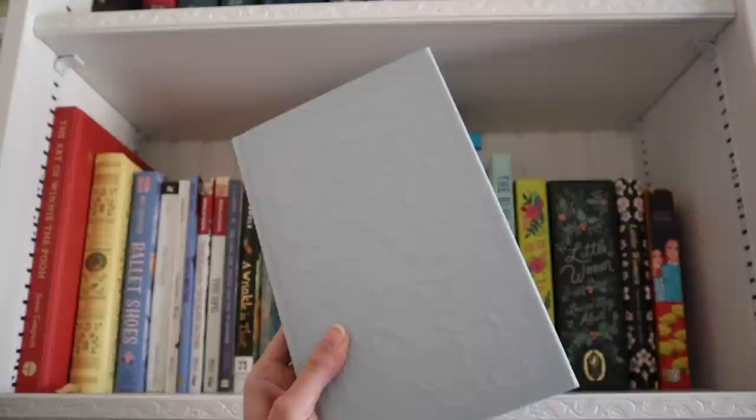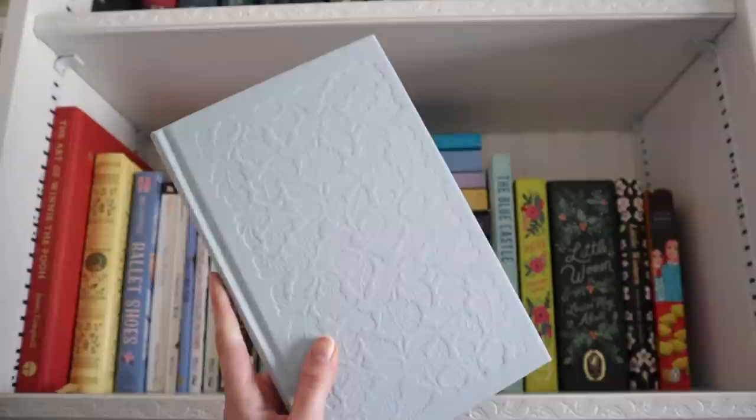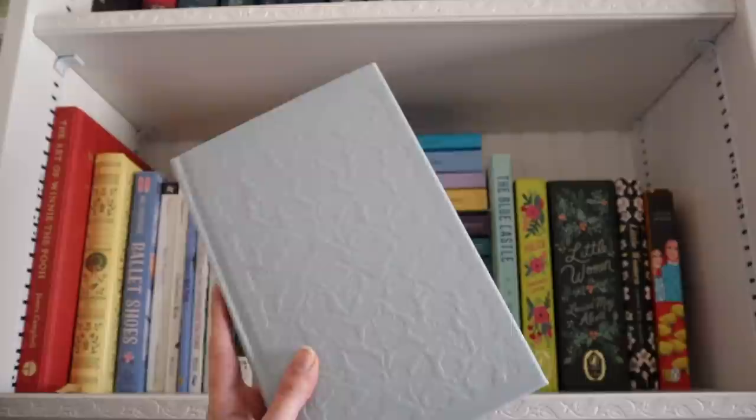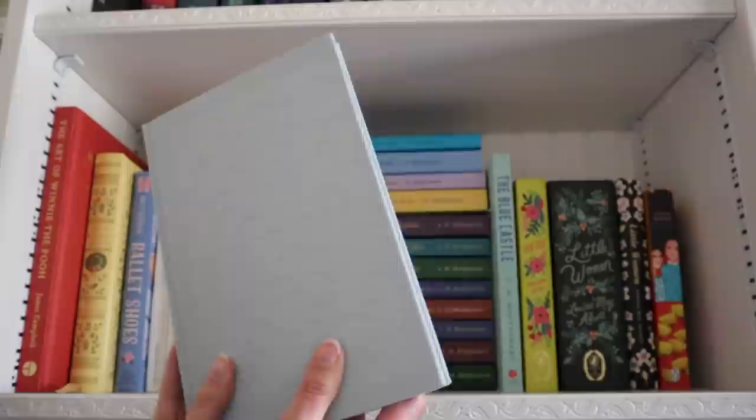It's a book I try to reread every year because I get something new out of it every time. I can't recommend it enough — I think everyone absolutely should read it at some point in their lives. It's one of those books that feels so healing. So glad we're ending with The Little Prince. Three books to get out of this video: Anne of Green Gables, Little Women, and The Little Prince by Antoine de Saint-Exupéry.